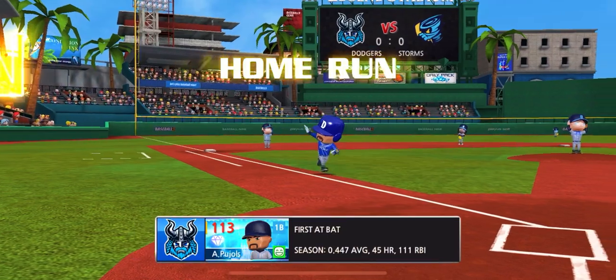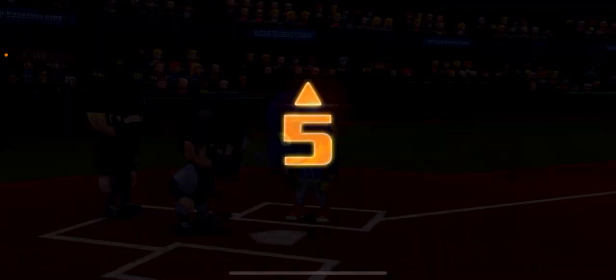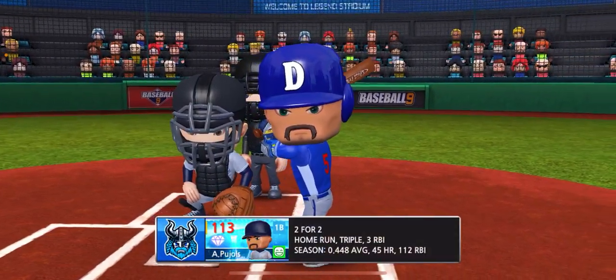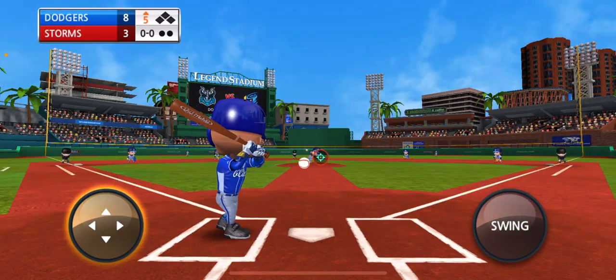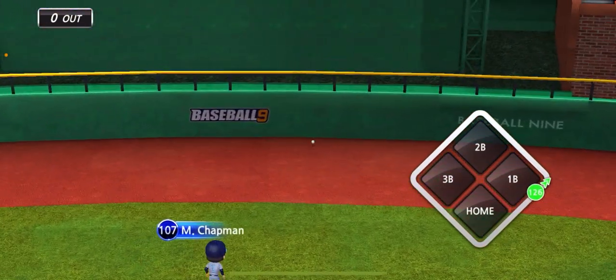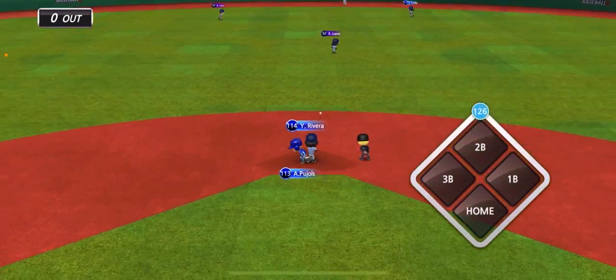First pitch over the fence — first home run for Albert Pujols! Let's go. I did accidentally simulate his second at bat, but he got a triple. Let's see what he does in his third at bat. Third at bat is a success — we got a double. Now he's a single shy from the cycle guys.